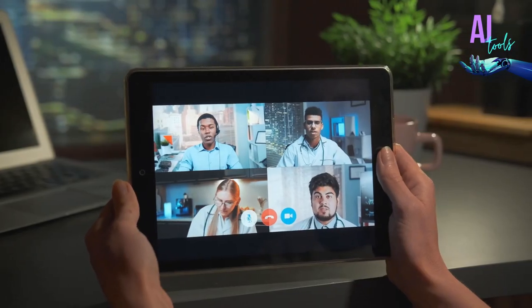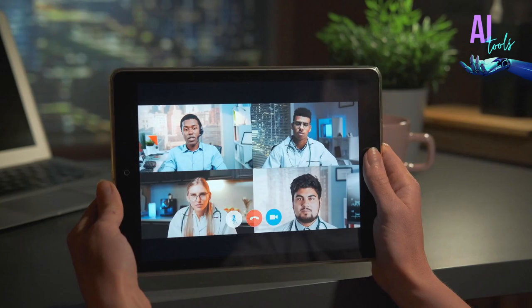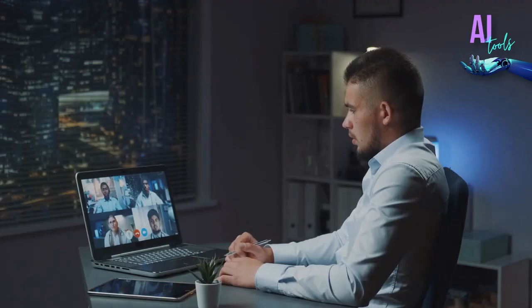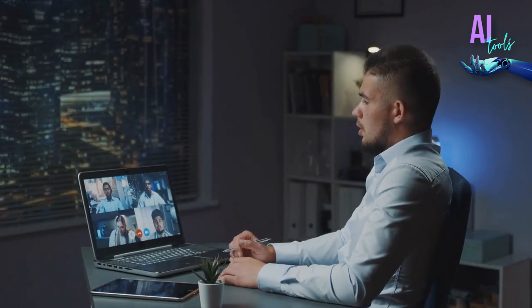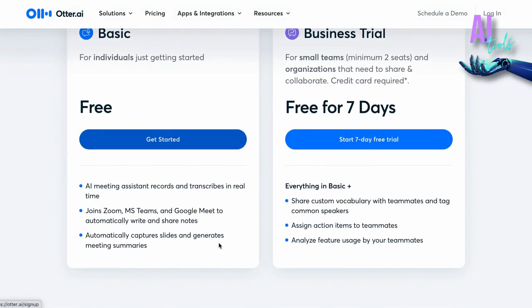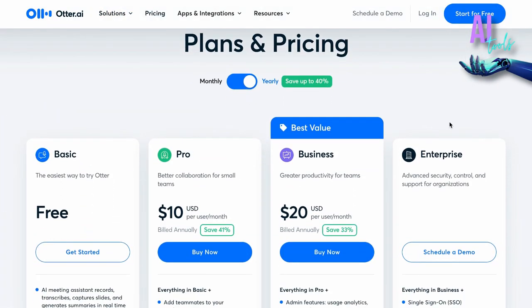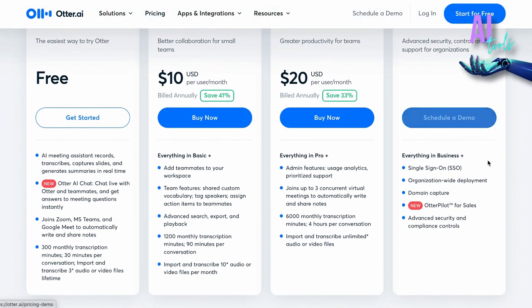On the other hand, while the accuracy is usually good, there are some situations in which it may not function. Crosstalk or loud background noises can occasionally throw it off. Pricing is another thing to think about — there is a free version, but heavy users will need premium plans, which can be pricey.